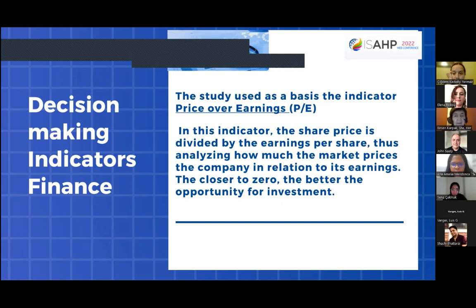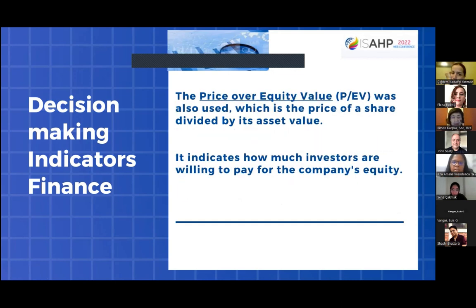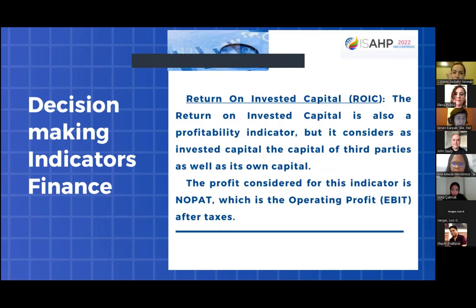The first indicator is price-to-earnings: the share price is divided by the earnings per share, letting us analyze how much the market prices the company relative to its earnings. We also consider price-to-book value, dividend yield, and return on invested capital.